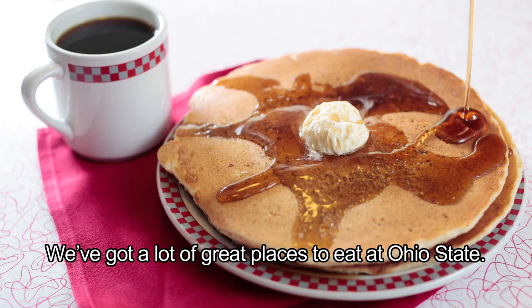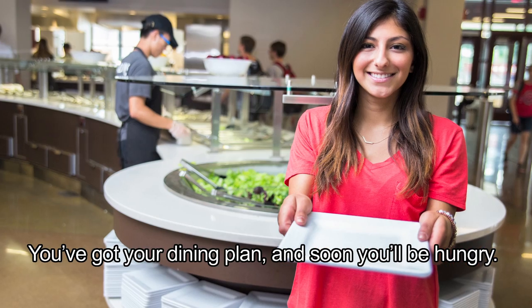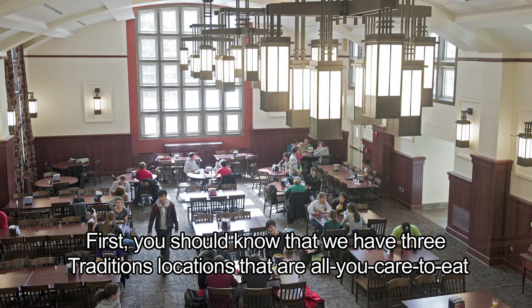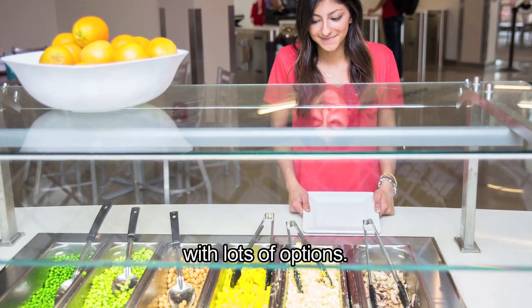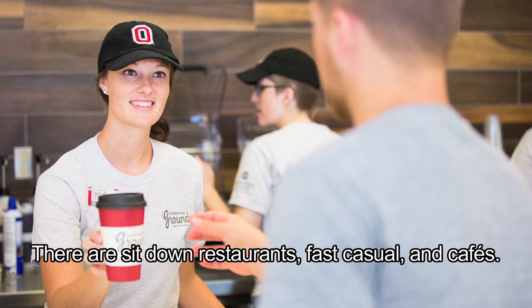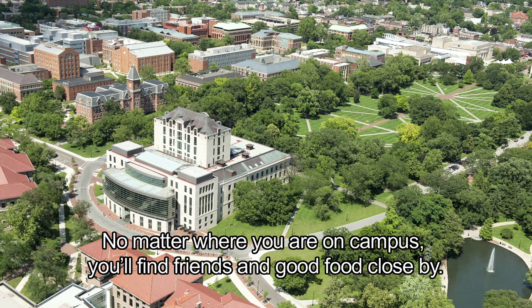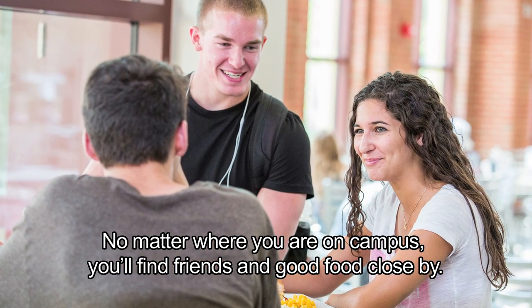We've got a lot of great places to eat at Ohio State. You've got your dining plan and soon you'll be hungry. First, you should know that we have three traditions locations that are all you care to eat with lots of options. There are sit-down restaurants, fast casual, and cafes. There are even food trucks. No matter where you are on campus, you'll find friends and good food close by.